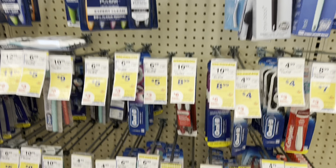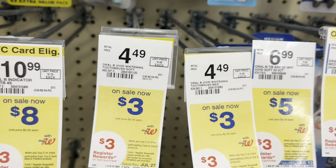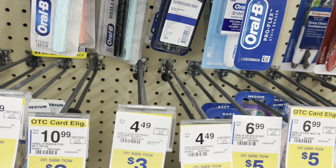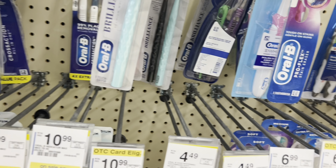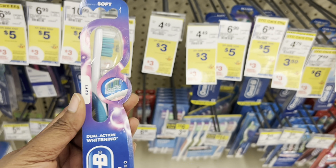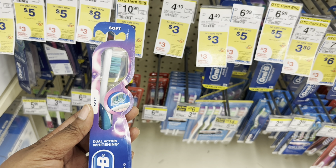The first deal I'm going to do by itself is the buy two get a three dollar register reward deal. I'm going to pick up two of the Vivid whitening toothbrushes — the last two that were up here. They're $6 total, and we have a $3 off two digital coupon, so I'll pay $3 but get back the $3 register reward, making it completely free. I'll do this in a transaction by itself using Walgreens Cash so I won't pay anything out of pocket.